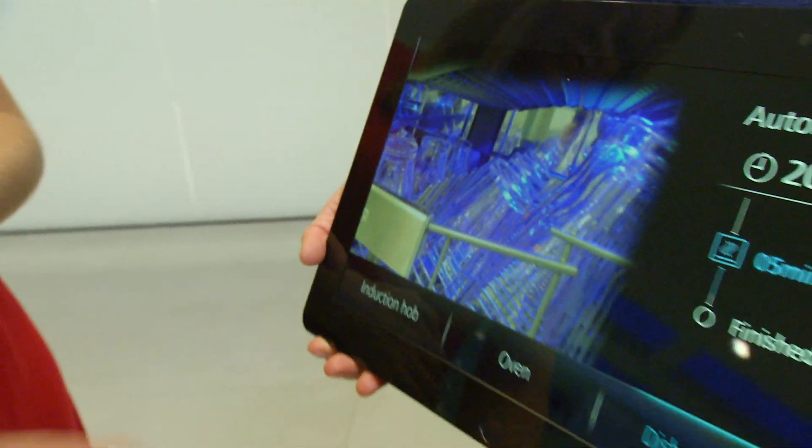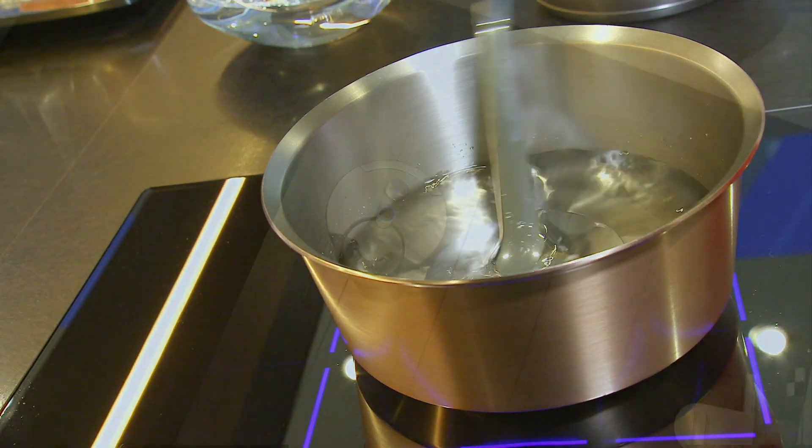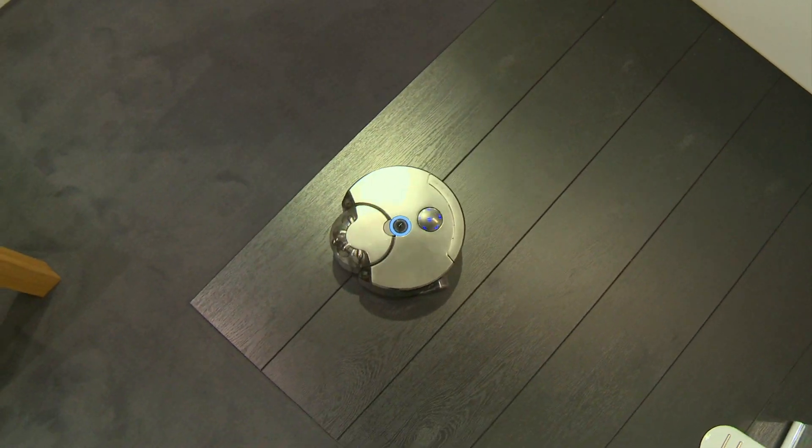While I don't really want to watch my dishes from the couch, compared to some of the connected tech we've seen before, there are ideas here I could actually see in my own home.